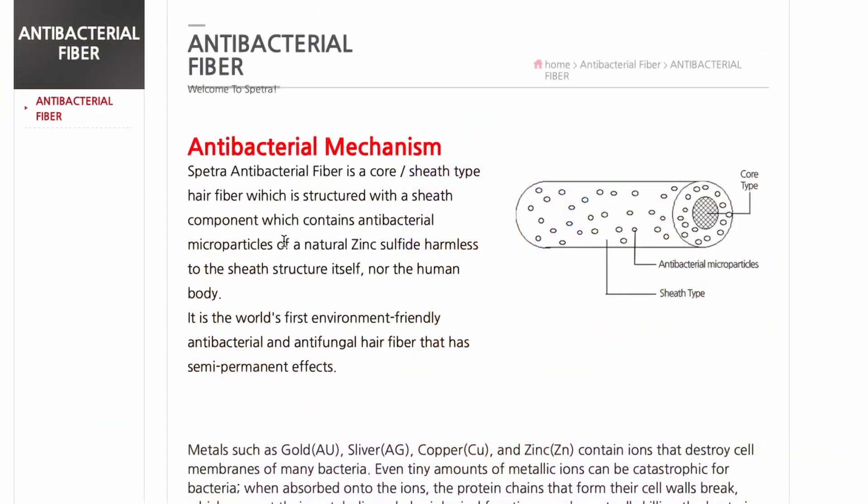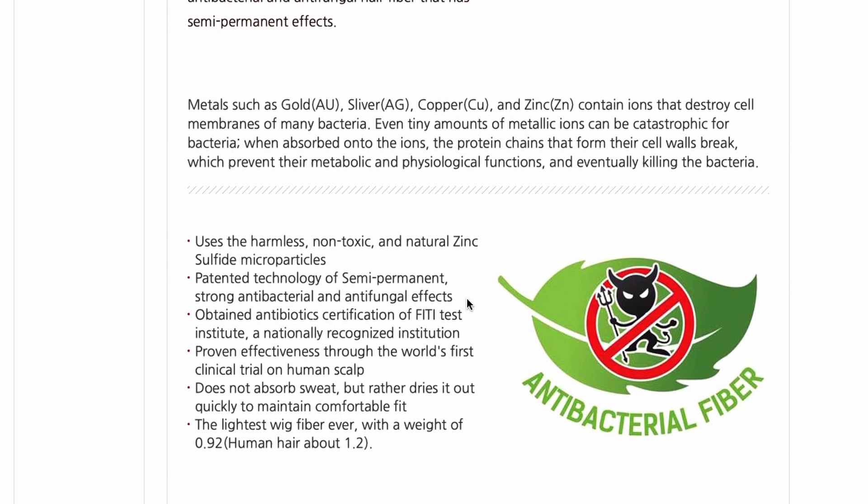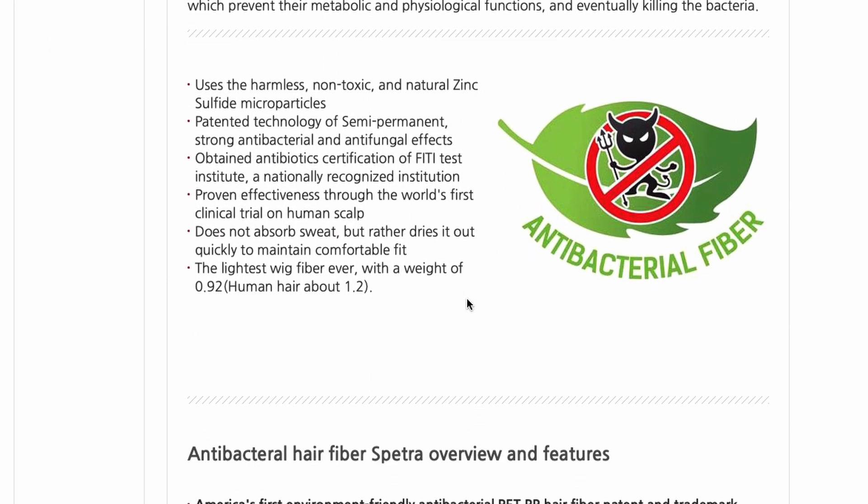The Spetra hair is antibacterial — they actually coat their hair with a zinc sulfide, which is like a harmless sheath that goes around the core of the hair, and it helps destroy any membranes that contain bacteria. I thought this would be a nice alternative for those interested in purchasing hair that is non-toxic — currently, according to the research. Just note that all research is constantly changing, and when it comes to things such as plastics, that is also evolving research. What may be safe now may not be safe 10 years from now.